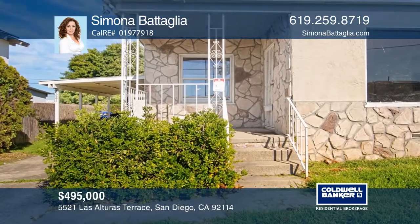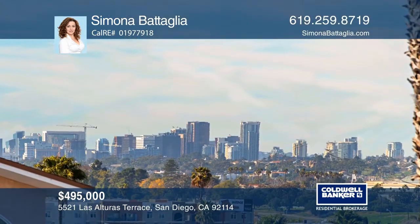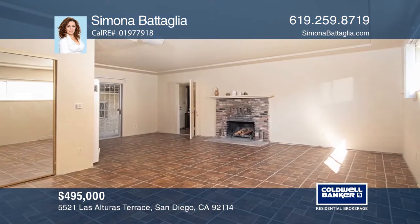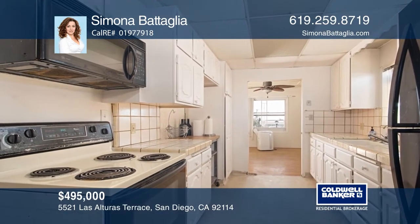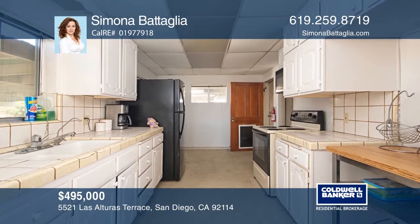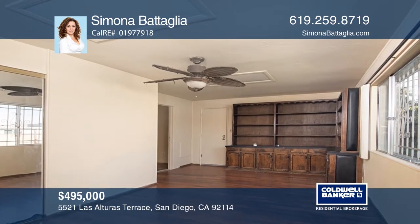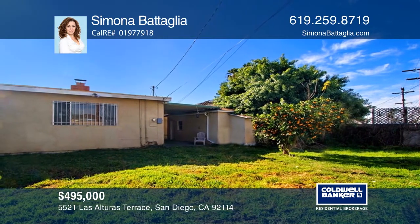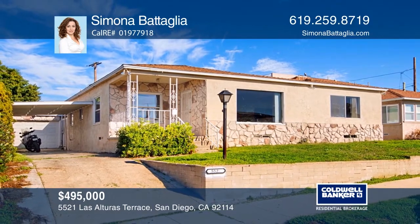This amazing four-bedroom, two-bath home has incredible views of the ocean, city, and the Coronado Bridge. As you enter, you'll be greeted by the spacious living room made bright by large windows. Adjacent to the living room is the kitchen that features ample cabinets and tile countertops. There's also a family room that showcases a fireplace and has access to the backyard. The huge yard offers a covered patio, a mature citrus tree, and is ideal for entertaining guests. Learn how to make this home yours with a call to Simona Battaglia.